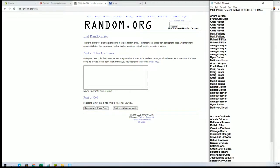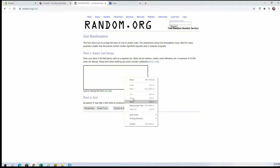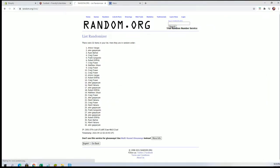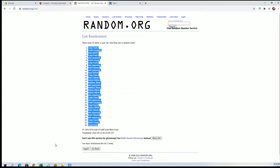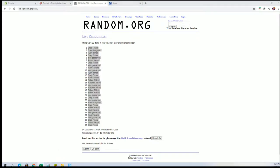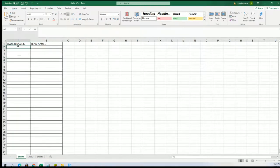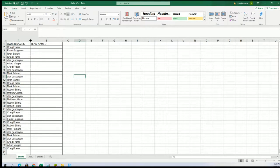All right, a V to Matt J, let's get it. 32 flip guys — names and squads, seven times each. All right, Craig F to Craig F. All right, there's our owners and let's do teams next.